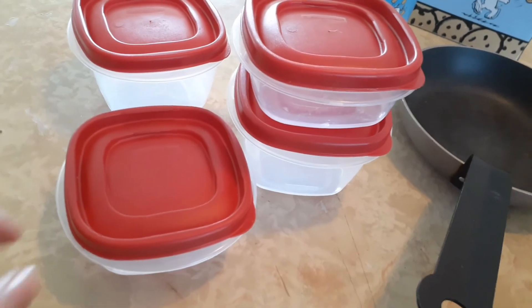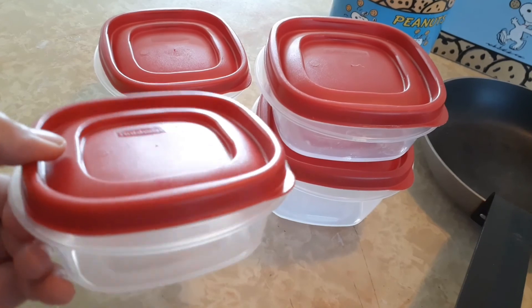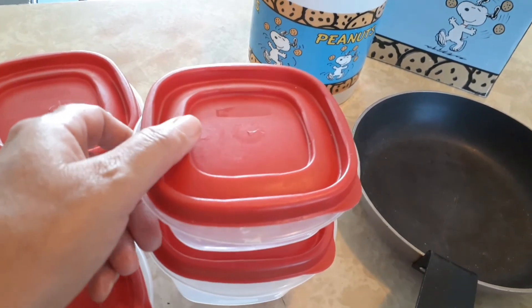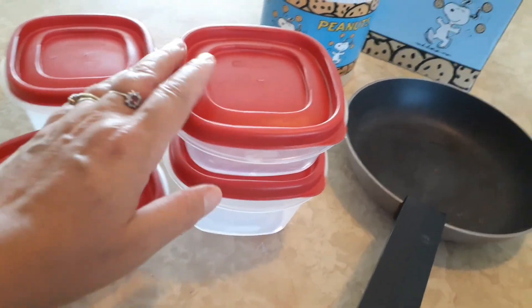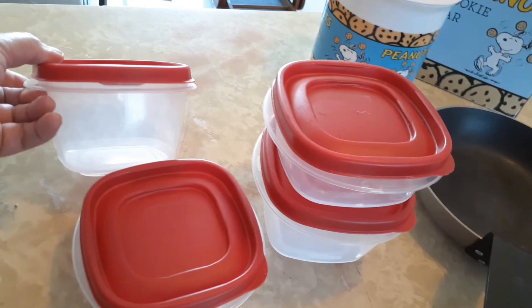I picked up these four containers that would be great for lunches, putting snacks and things like that in. They're made by Rubbermaid. I don't know if you could see the name on there, but Rubbermaid is very good quality, and I picked up four of those. So I'm happy about that. This one's a little bit bigger, which is nice.